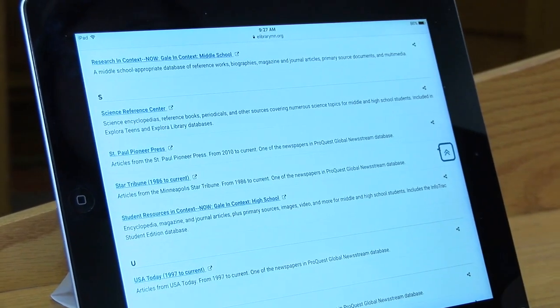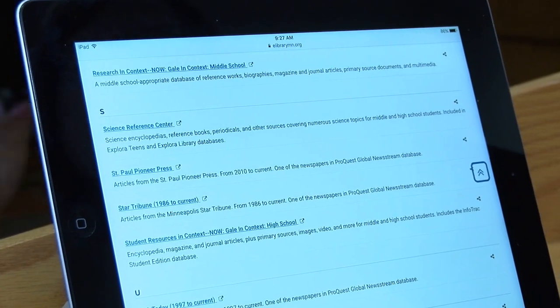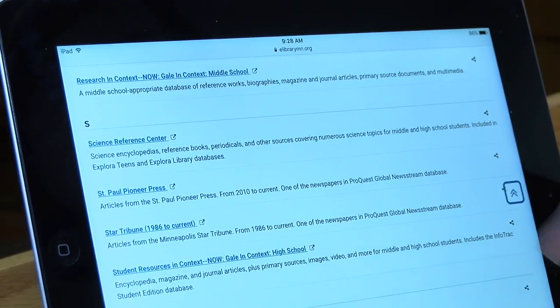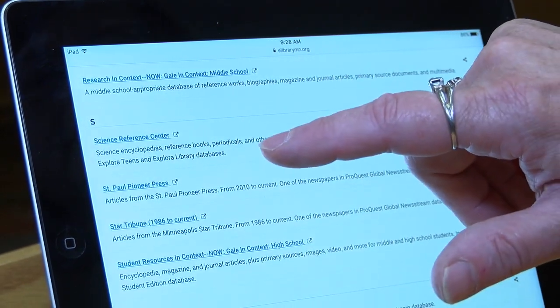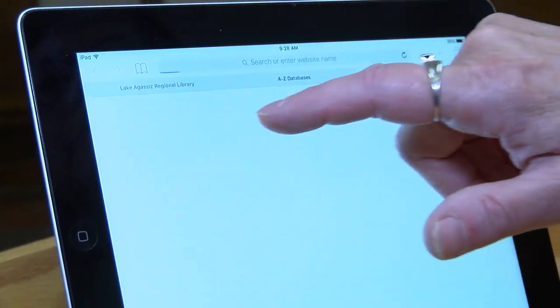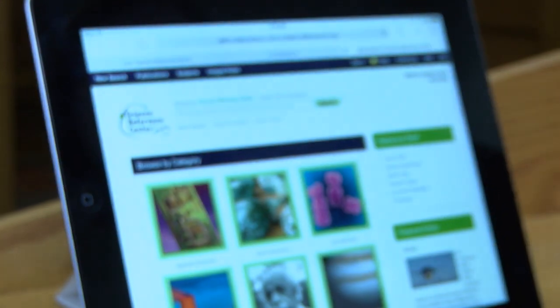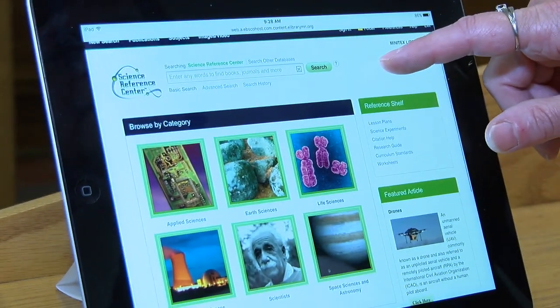It says science encyclopedias, reference books, periodicals, and other sources covering numerous science topics for middle and high school students. So we're just going to click into it and this is what it looks like when it comes up.